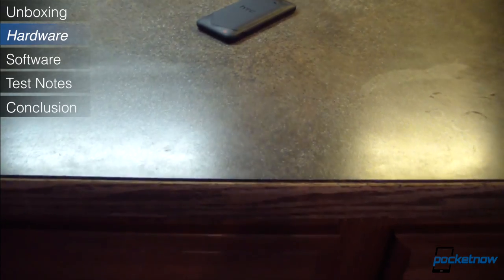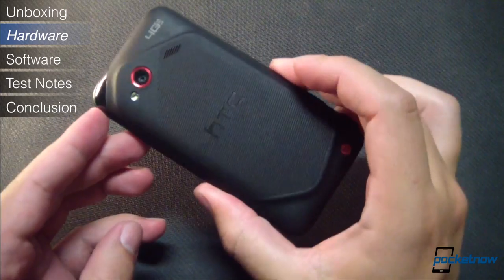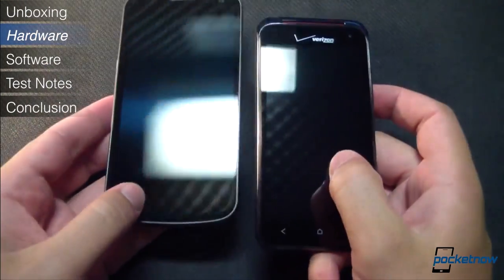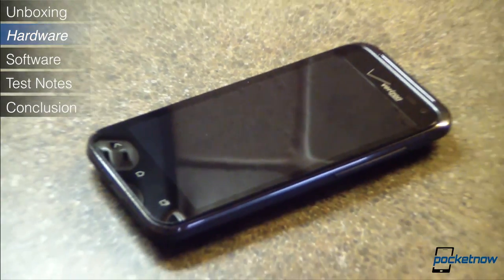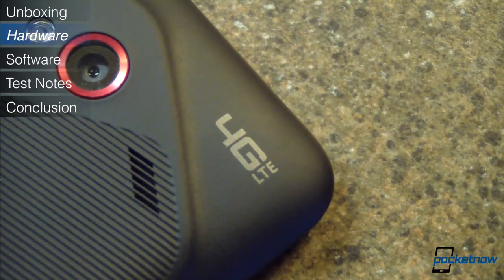The Droid Incredible 4G LTE packs a lot of hardware into its body, and that's a pretty small body. The device is much smaller, and more importantly, it feels much smaller than some of the super phones that flank it on store shelves, like the Galaxy Nexus or the Samsung Galaxy S3. Like its predecessors, the new Incredible isn't trying to be the biggest on the block, but don't let the small size fool you — there's some very capable hardware here.